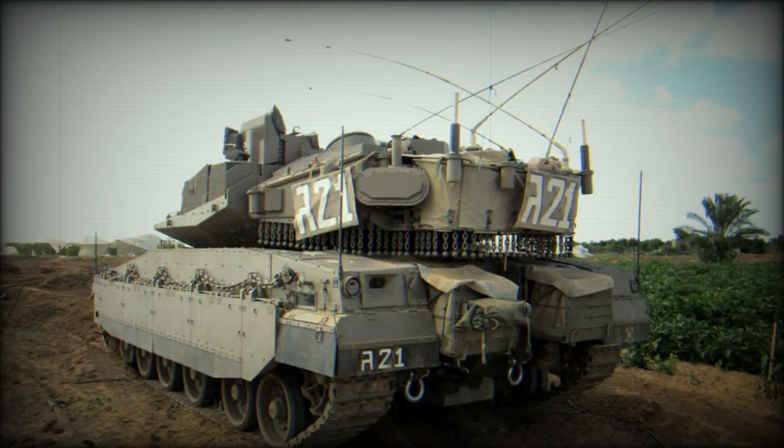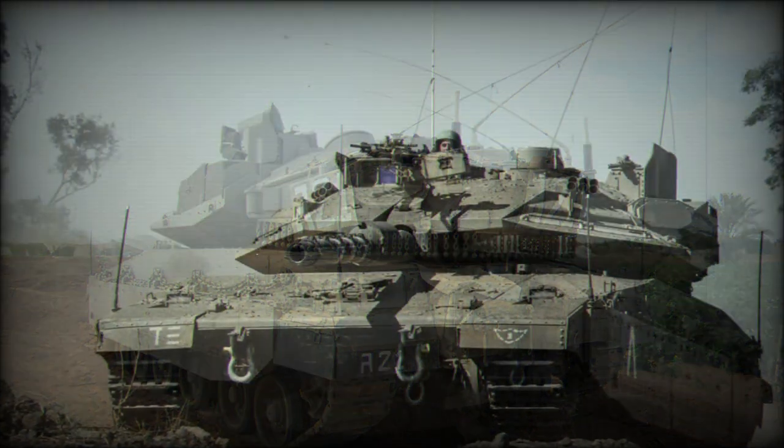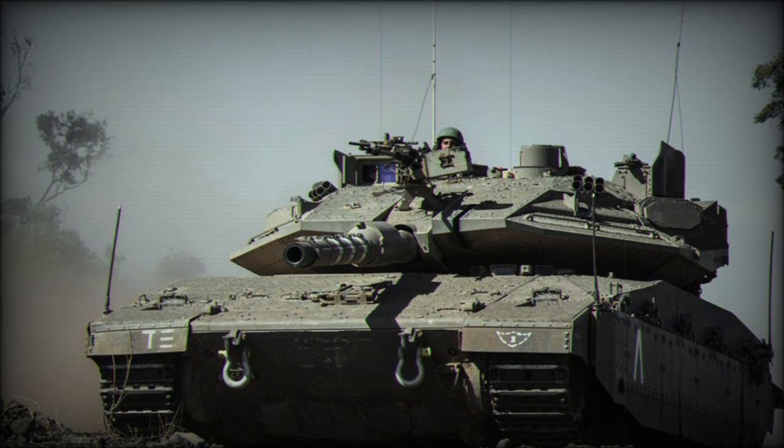However, it is unknown whether these will be fitted with Trophy Active Protection System. Currently the Merkava Mk.4 Mal Roche is one of the best main battle tanks in the world.